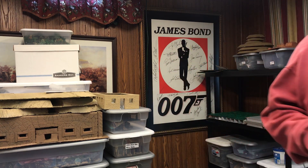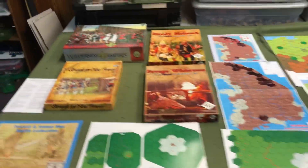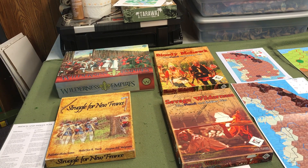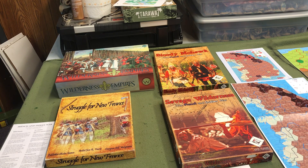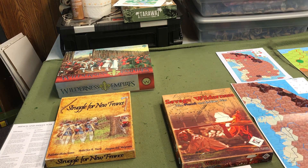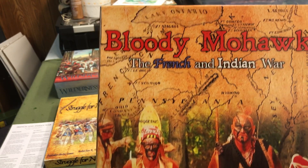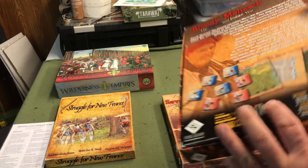So let's take a look at the games. I have them laid out here on the table. Many historic sites carry it. And then we switched over to David Heath of Lock and Load Publishing, who took the game to a whole new level, and it became Bloody Mohawk: the French and Indian War.